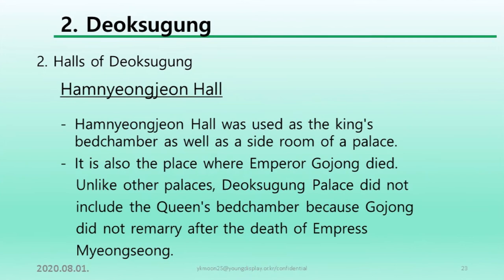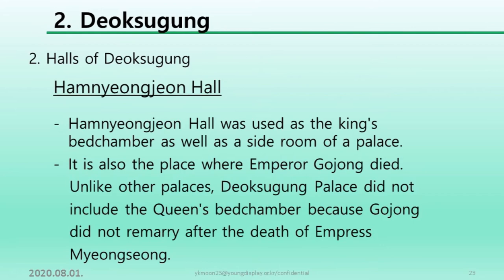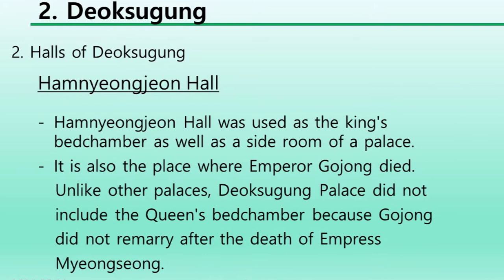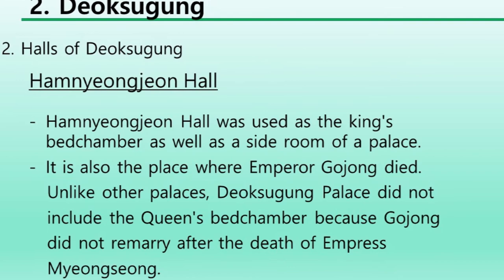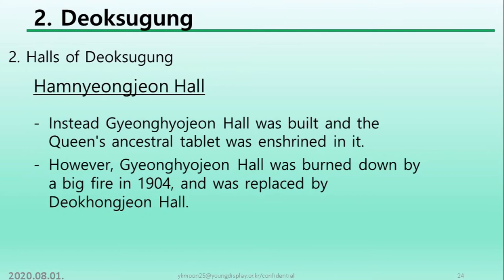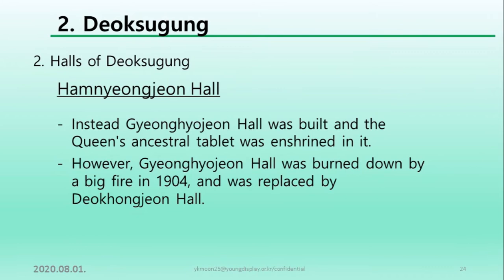Hamnyeongjeon hall was used as the king's bedchamber as a lesser side room of the palace. It is also the palace where Emperor Gojong died. Unlike other palaces, Deoksugung Palace did not include the queen's bedchamber because Gojong did not remarry after the death of Empress Myeongseong. Instead, Gyeonghyojeon hall was built, and the queen's ancestral portrait was enshrined in it. However, Gyeonghyojeon hall was burned down in a big fire in 1904 and was replaced by Deokhonjeon hall.